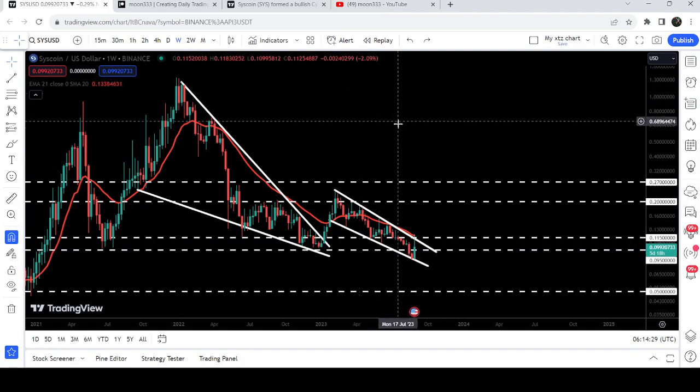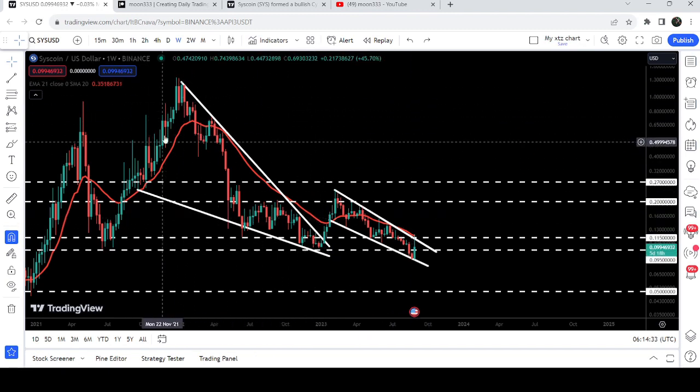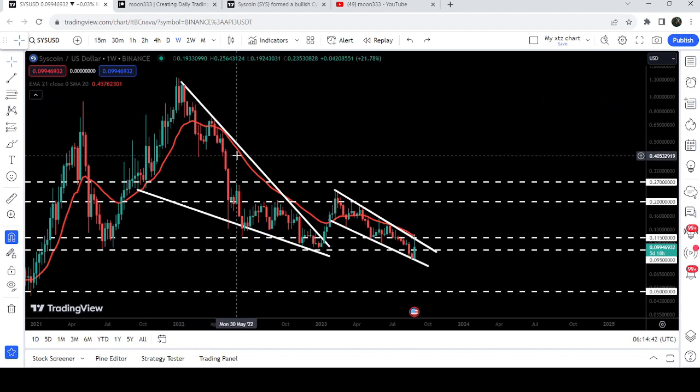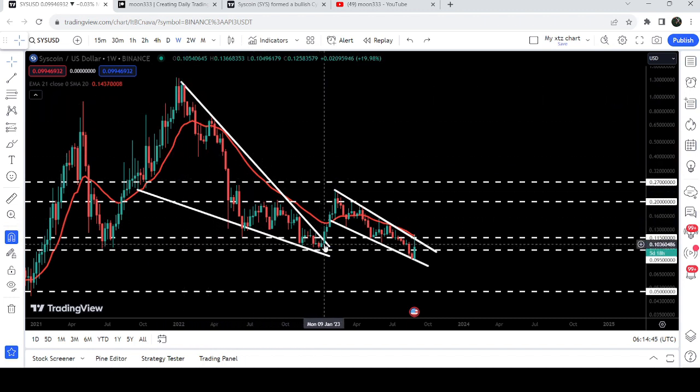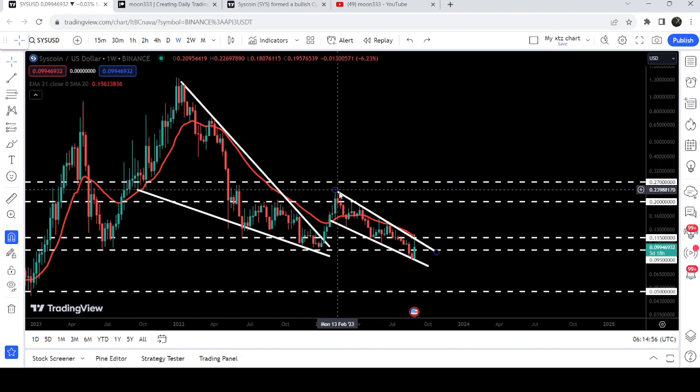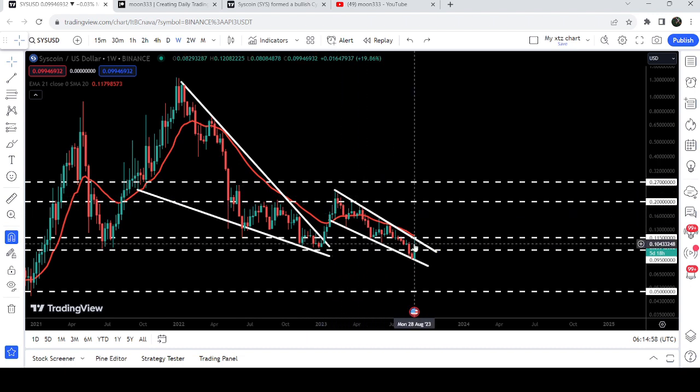This is the weekly time frame chart. You can see that previously it was moving inside a quite wide falling wedge pattern, and we were testing the resistance more than the support — a clear signal that eventually the price could break out the wedge. After getting squeezed in January 2023, the price finally broke out the resistance of this wedge, and from that low to the high that was almost a 144 percent rally. Then the price found another downtrend and the resistance of the next falling wedge pattern.